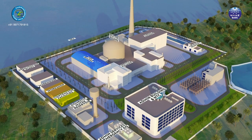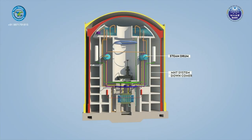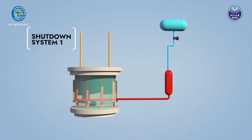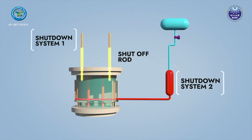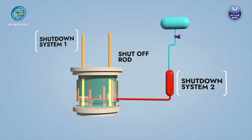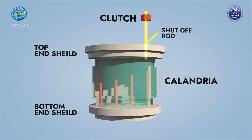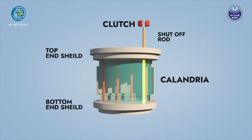Safe shutdown of the reactor is an important safety function that must be ensured to avoid accidents. AHWR is equipped with two separate, independent, and diverse shutdown systems: Shutdown System SDS-1 and Shutdown System SDS-2. In SDS-1, shut-off rods containing neutron poison are dropped by gravity into the calandria to shut down the reactor. This system is fail-safe, as loss of power will lead to shutdown of the reactor.